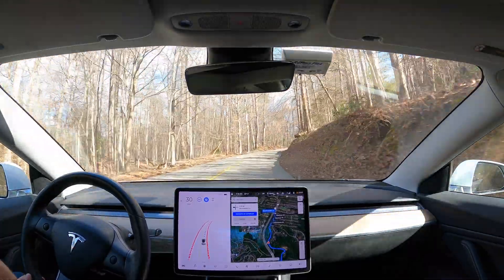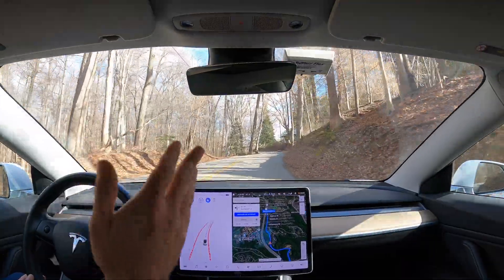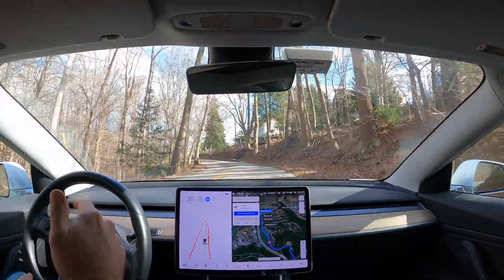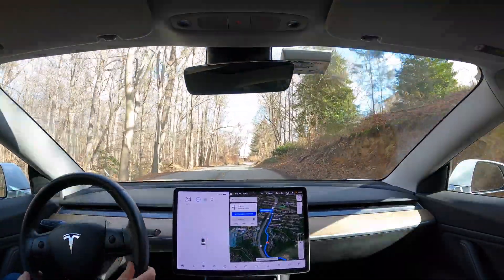Here's something I'll probably write to the team about: right now the advisory speed limits shown in yellow — they're not really limits, they're advisory speeds, like for off-ramps.